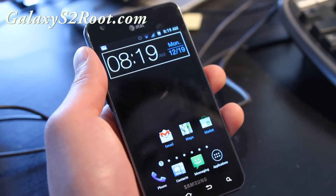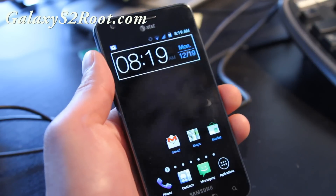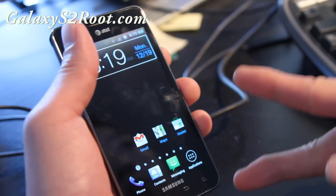It's a pretty solid ROM — check it out, install it, let me know what you think. This is just for the AT&T Galaxy S2. We've also got an unboxing of the Galaxy Note coming in a couple hours, so check back for that. See y'all later.